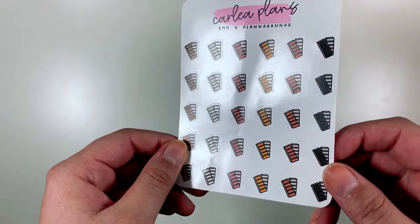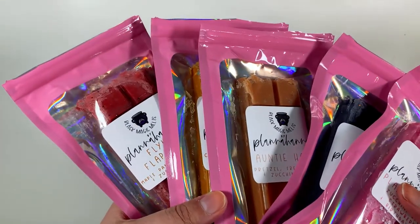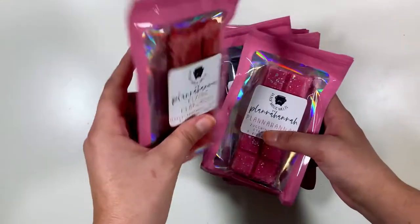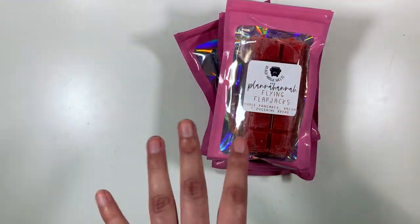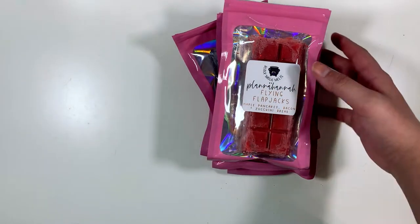I also got the Plana Hannah and Black Magic Melts wax collab. It came with a freebie from Carly Plans. It came with six scents — I thought I was missing one but it turned out it was on the floor behind my desk. The missing one is called Chris, and coincidentally my husband's name is Chris.